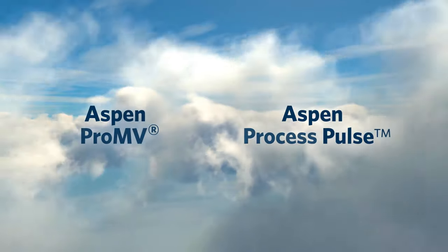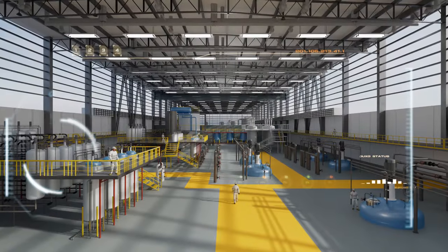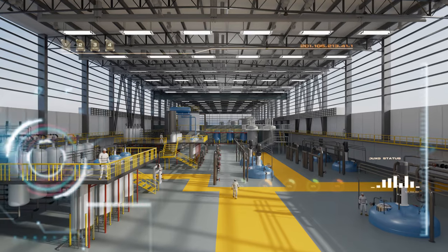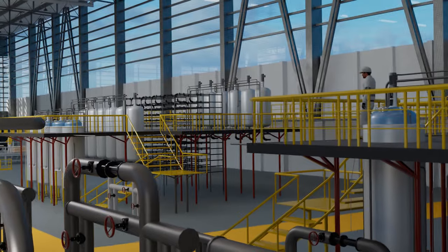Enter AspenTech Product and Process Quality Analytics Solutions — designed to help industrial organizations gain insights from both historical and real-time data.